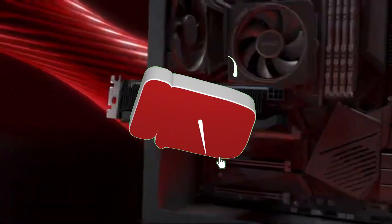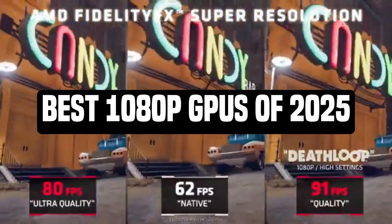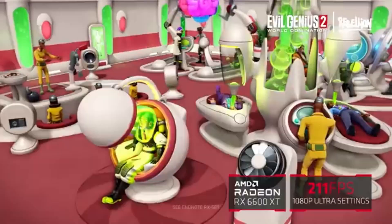Hey Tech Enthusiasts! Welcome back to the channel, your go-to source for the latest in tech and gaming. Today we're diving into the top 1080p GPUs of 2025. Whether you're a budget gamer or looking for that perfect balance between price and performance, we've got you covered.